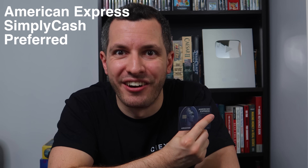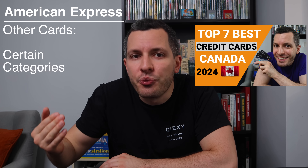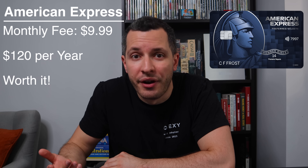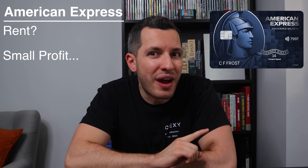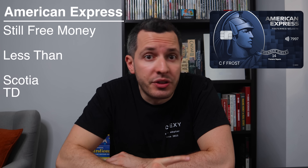Next, we have the American Express Simply Cash Preferred Card — my second favorite card in Canada. It gives me 4% cashback on groceries and gasoline, and for everything else, I earn 2% cashback with no spending cap. That's the best flat rate in Canada. That includes recurring bills and rent. This card comes with a monthly fee of $10 or $120 for the year. When it comes to rent, you don't get too much of a profit — you'll earn 2% cashback minus the 1.75% Chexi fee, leaving only a 0.25% profit. Still free money, but far less than the Scotia or TD. Use my referral link below for a signup bonus worth up to $250.